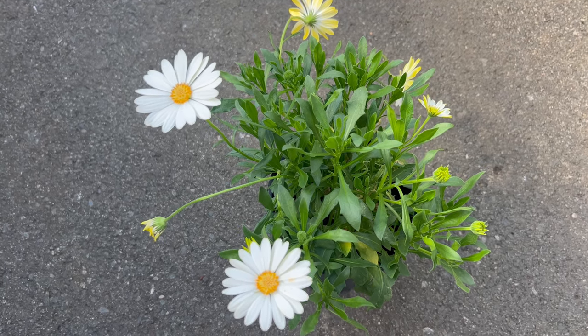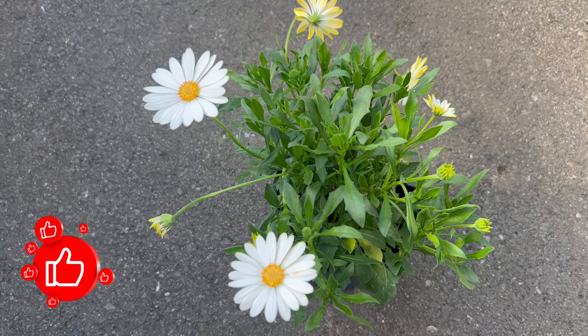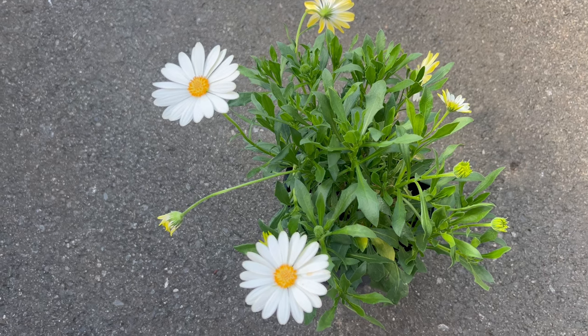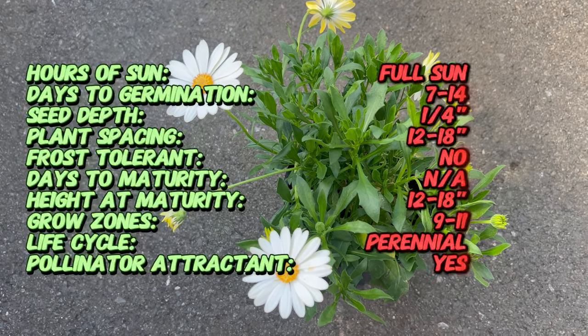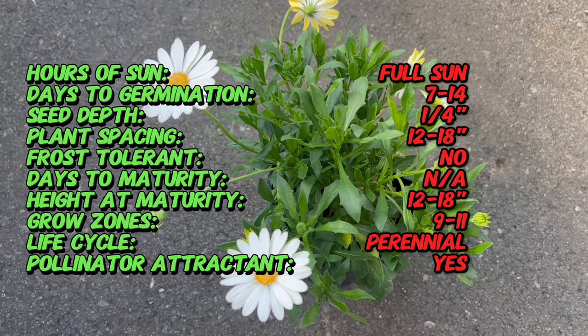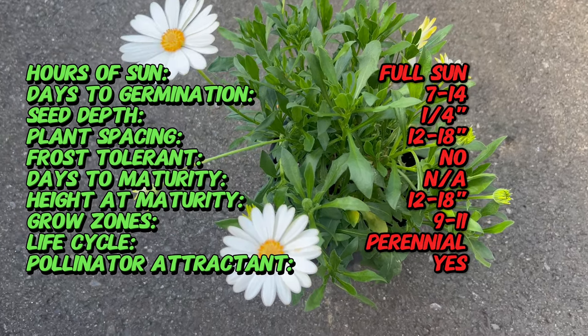Welcome back to Terramatta Gardens. Today we're stepping into the world of Cape Daisies, where vibrant hues and resilient blooms paint a picture of beauty in the garden. Hailing from South Africa, Cape Daisy has captured the hearts of garden enthusiasts worldwide.